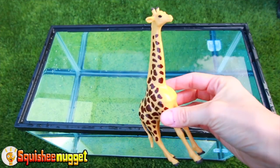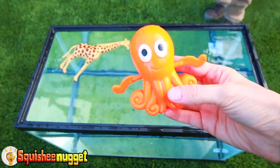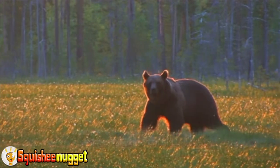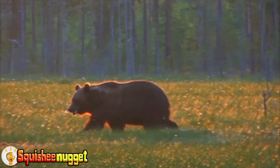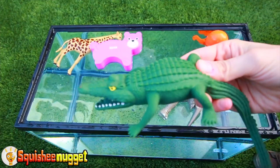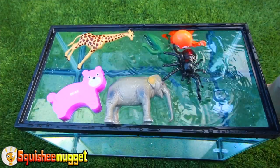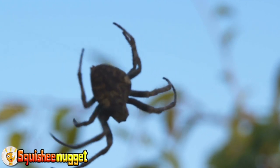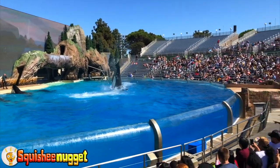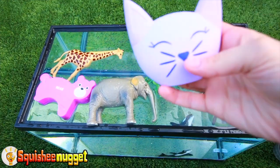Let's learn some animals. Giraffe with brown spots. Orange octopus. Purple bear. Gray elephant. Green alligator. Black spider. Black and white orca whale. Green praying mantis. Purple kitty cat.